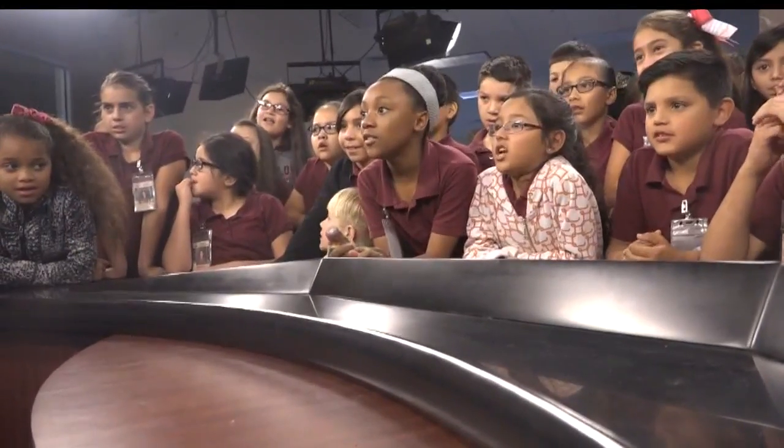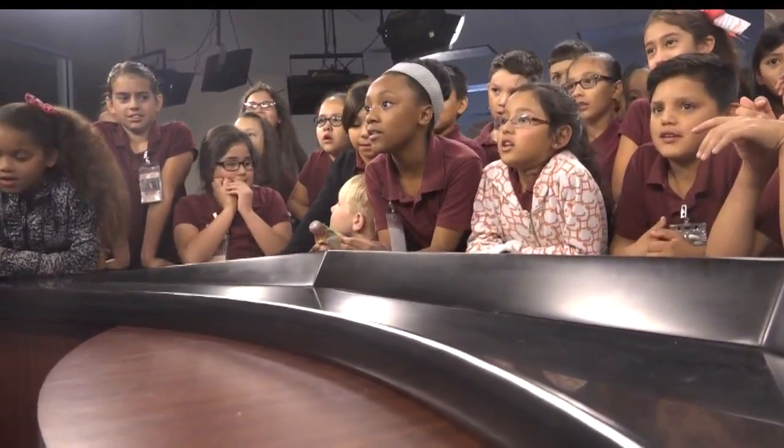This place is really big. I learned that you can actually read from those machines instead of just looking at a paper. The class learned quickly that those machines were called prompters — our anchors use them to deliver the news.